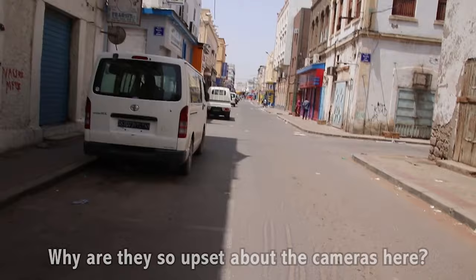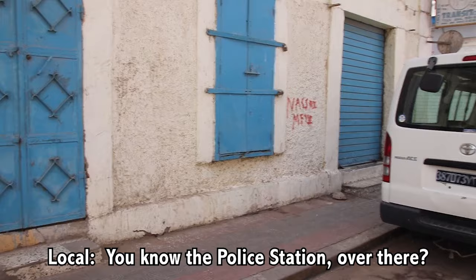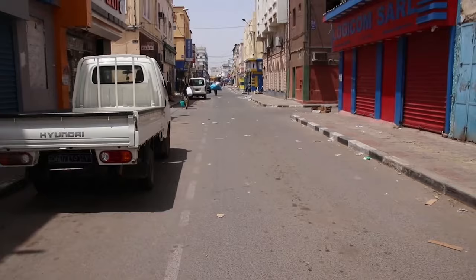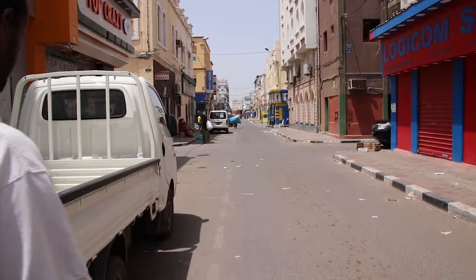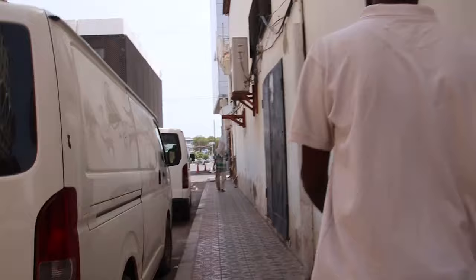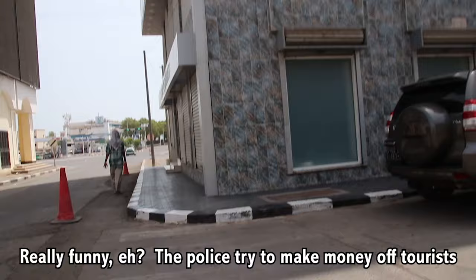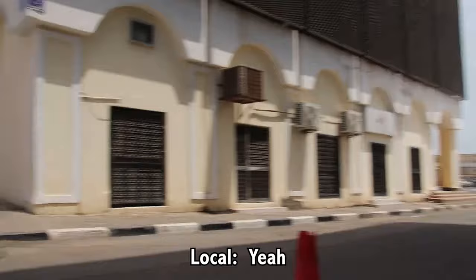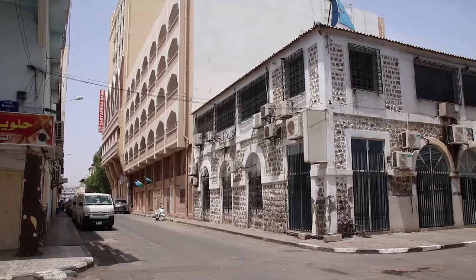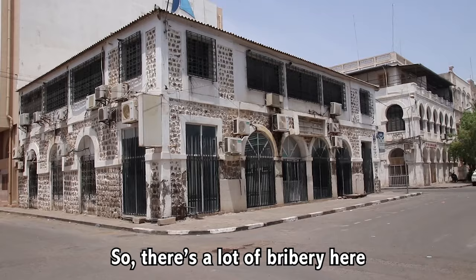Why are they so upset about cameras here? A local tells me the station police are over there, trying to write a bill — basically extorting tourists. It's really funny how the police try to make money off tourists. He mentions it's a coral building, really beautiful. He says take a picture, no problem, he'll watch my back. Turns out the cops tried to charge me a hundred bucks just to take a few photos downtown. So there's a lot of bribery here. I'm going to head back to the hotel and relax because this is not working out.